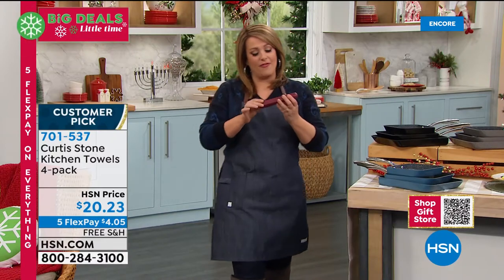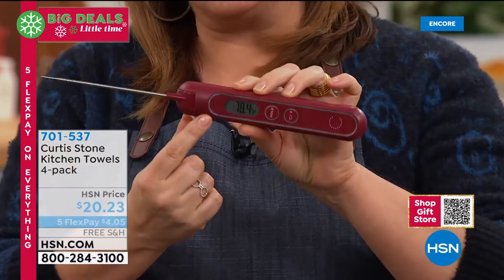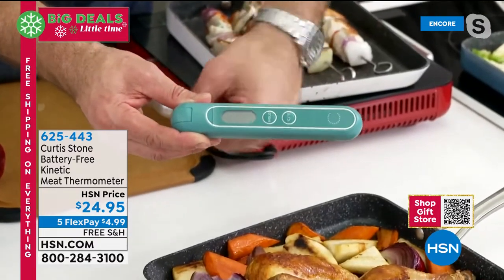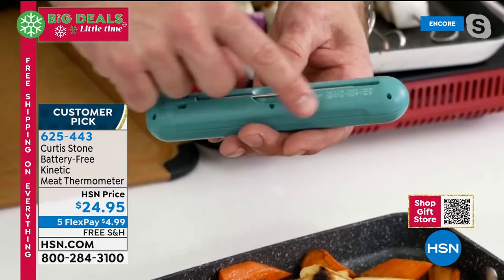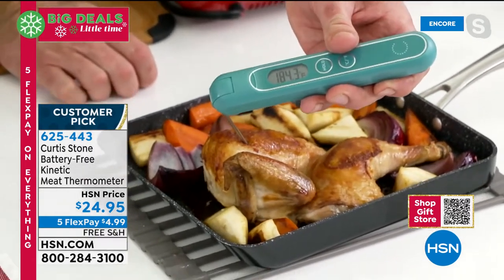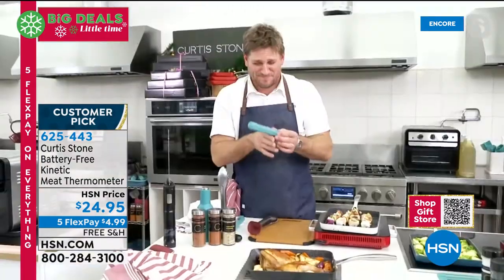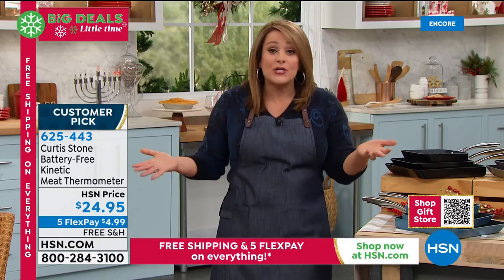Now we want to show you the kinetic thermometer. You will never mess up anything again — it never needs a battery. It's kinetic energy, so it's always ready to go. If you don't know the temperature, Chef put them all on the back for you. Your window is blank when you first pick it up, just like your wristwatch — when you move it, it will activate. You give this a little shake, it'll come to life, roll it over, and you'll see lamb, pork, fish, poultry. If you want to cook chicken all the way through, you've got to take it to 160. Ours is at 183 — totally done, ready to go, safe to serve. This is great for roasts, wonderful for grilled foods. Four colors available: turquoise, red, black, and gray. Makes a great gift and a handy tool, always ready because you don't need batteries. 625-443 is your item number.